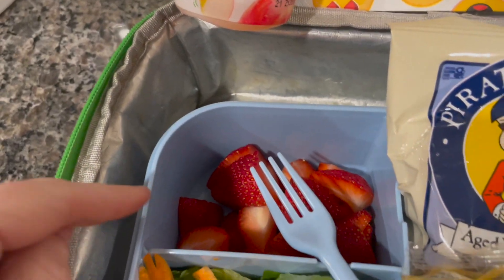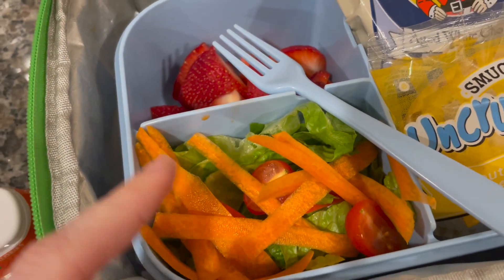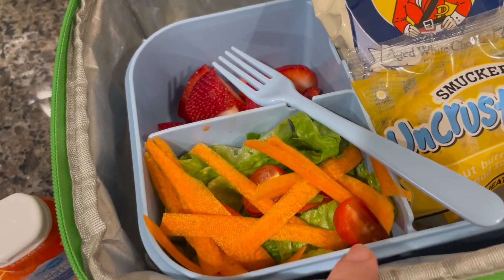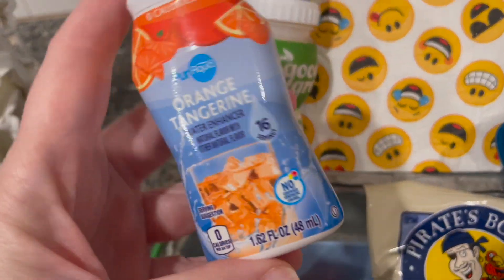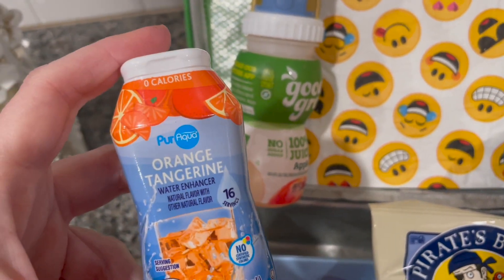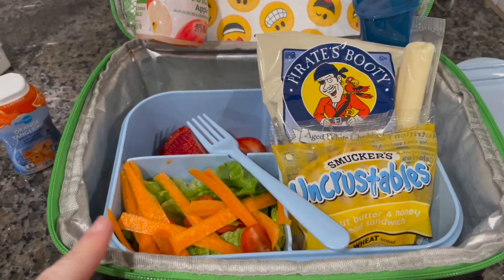And then over here he's got a few cut-up strawberries and then a salad — it's just romaine lettuce, some carrot strips and tomatoes to go on it. He's got some ranch dressing there. He's got his little Minions Good to Grow. And I think we've had the orange tangerine from Aldi every day this week. So that is his whole lunch.